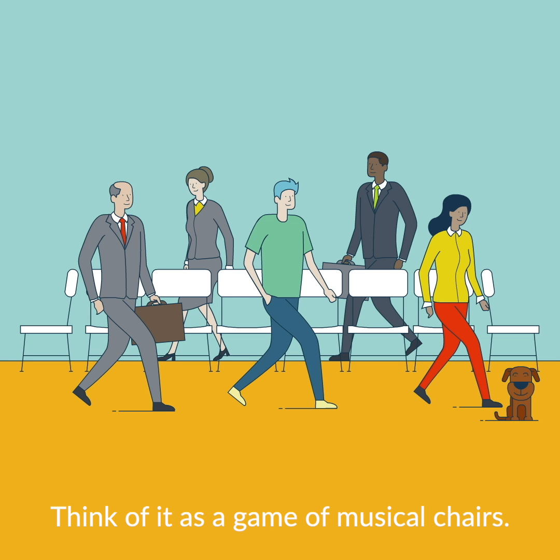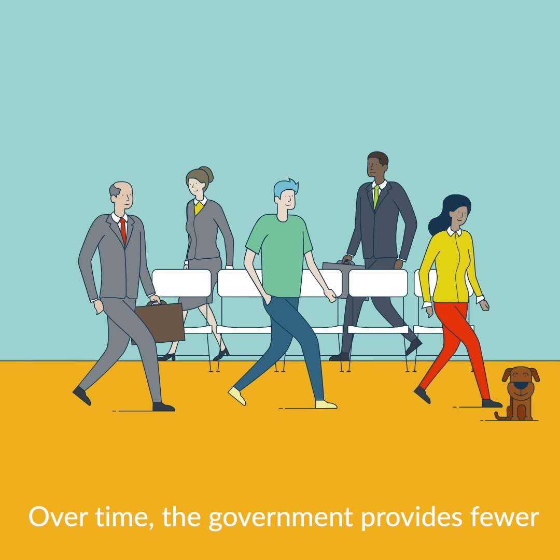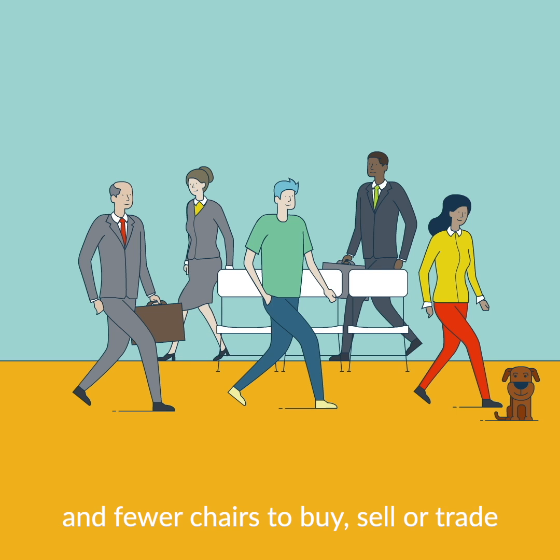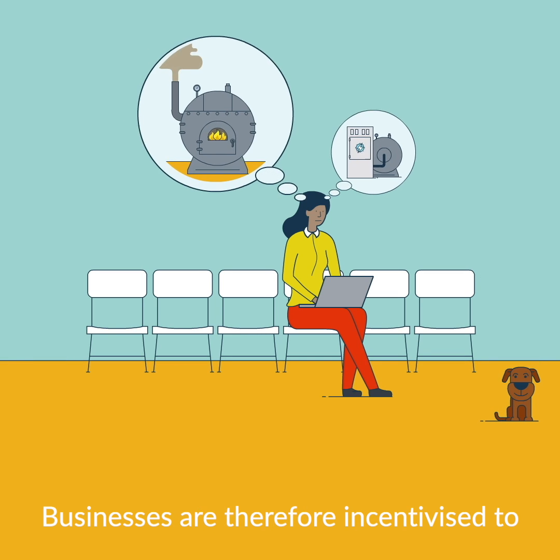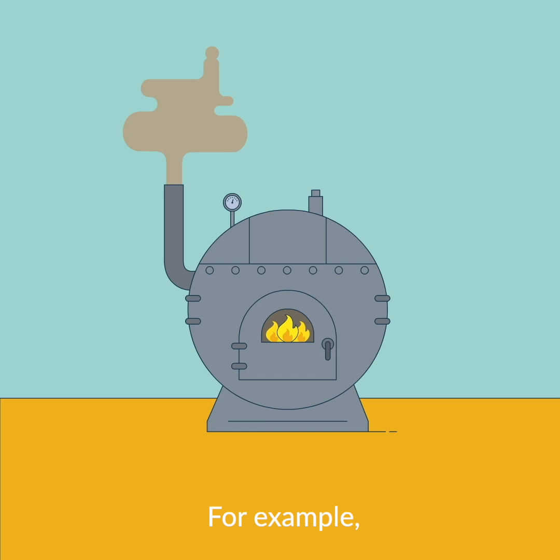Think of it as a game of musical chairs. Each chair represents a unit. Over time, the government provides fewer and fewer chairs to buy, sell or trade to the market. Businesses are therefore incentivised to find ways of reducing their emissions.